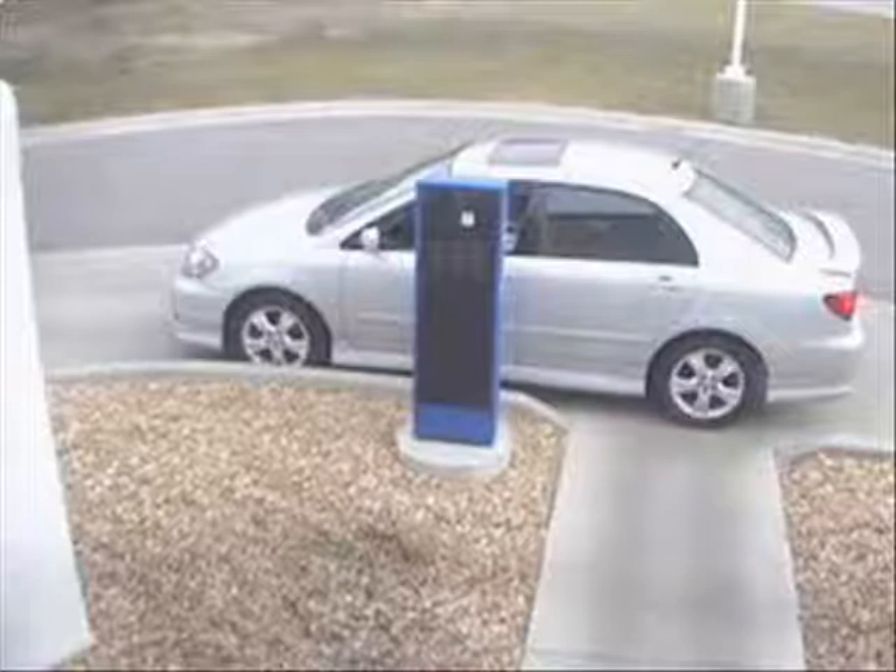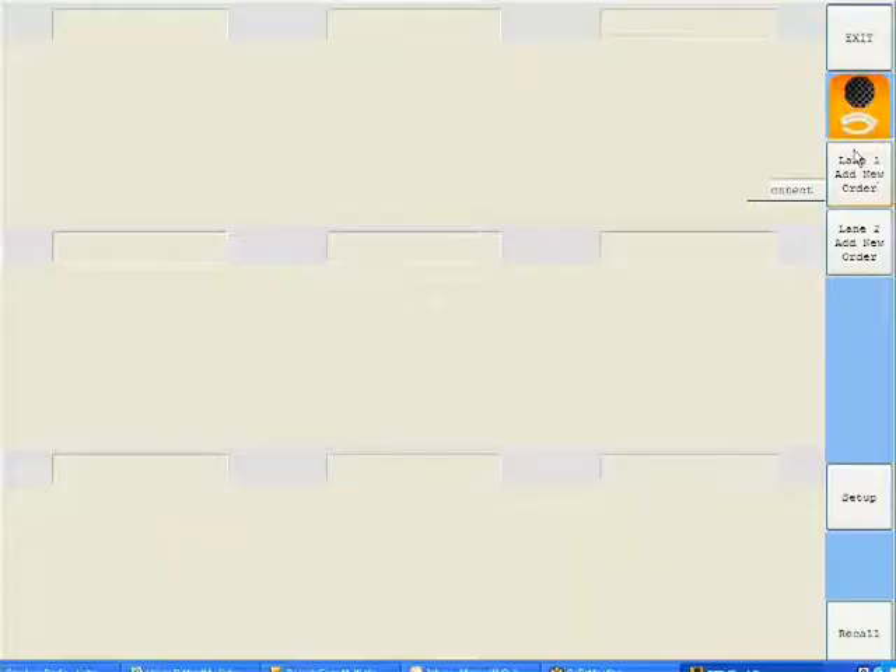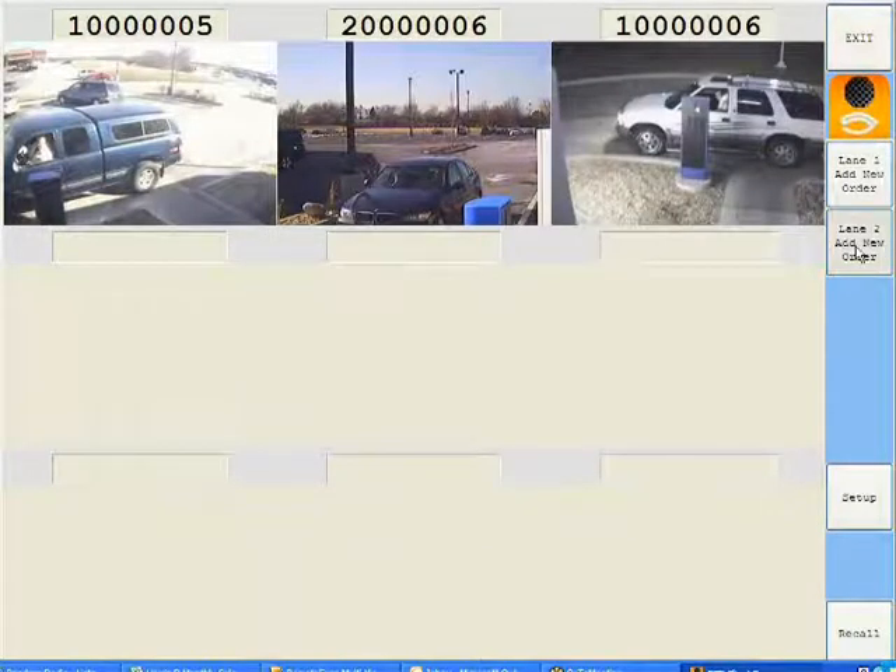A CCTV camera is pointed at each menu board or speaker stand and can clearly see the ordering vehicle to take the picture. As orders are placed, they pop up automatically at the DTE terminal at the delivery window.